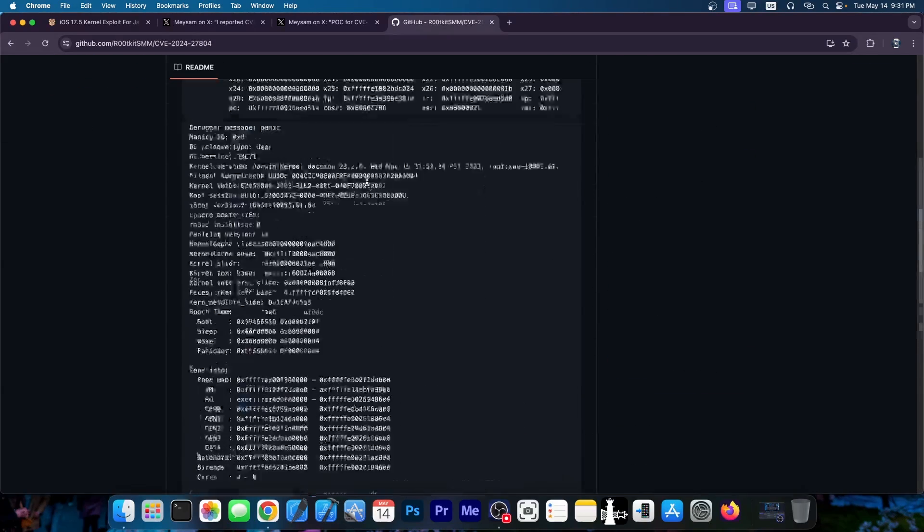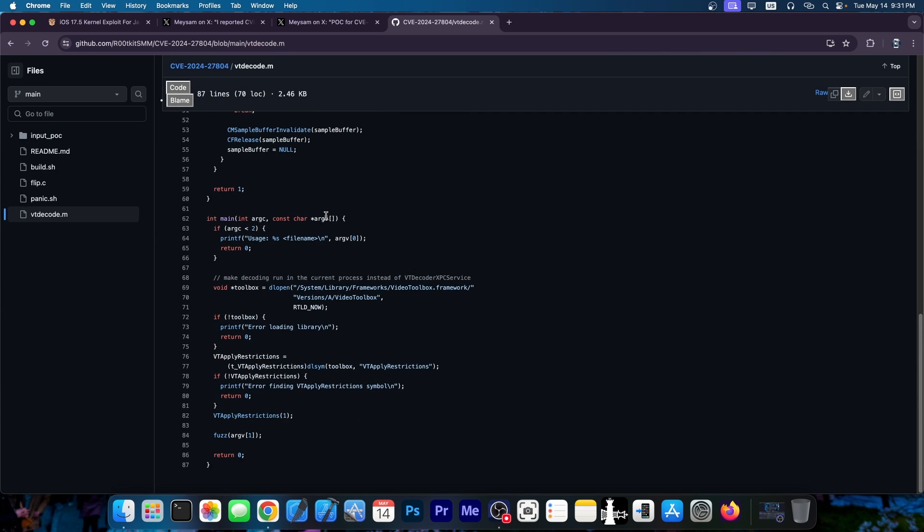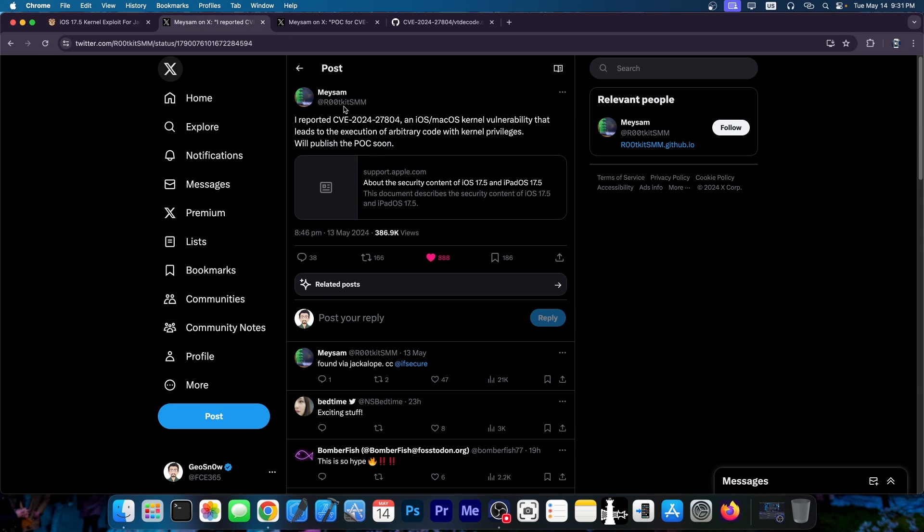They posted a panic log by the looks of it, and of course the code on how to panic and how to do everything you need to do in order to trigger the vulnerability. Here is the full code. Before the proof of concept was released we didn't know much about what was going to get released from this post.